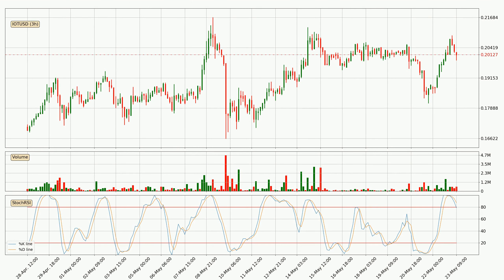Generally, the bigger time frames have a bigger impact on the price, so please keep that in mind when we show different time frames with contrasting indicators. Also, the shorter time frames are only representative for short-term trading.